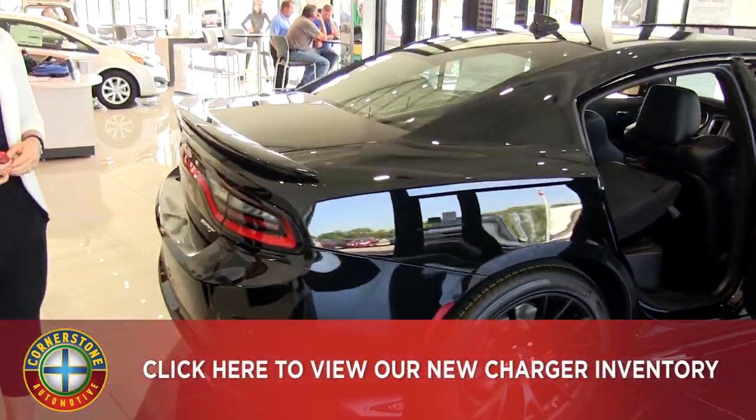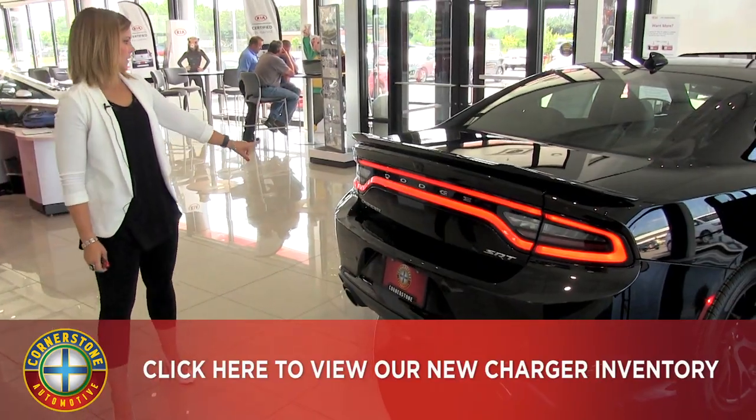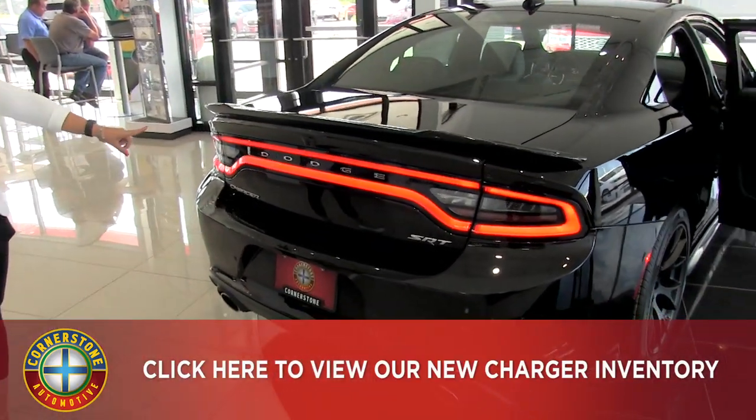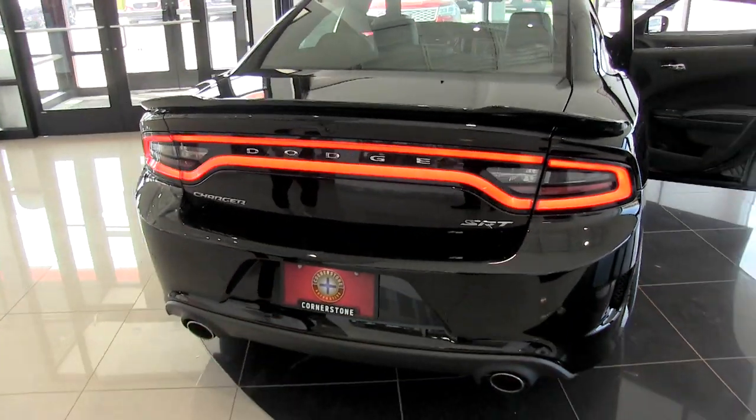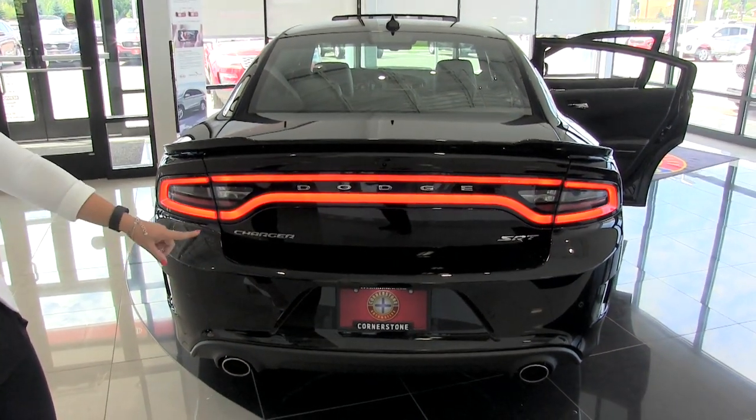Let's make our way to the back of the vehicle. I do want to point out the Dodge signature taillights. We do also have a rear view backup camera there, and parking sensors below.